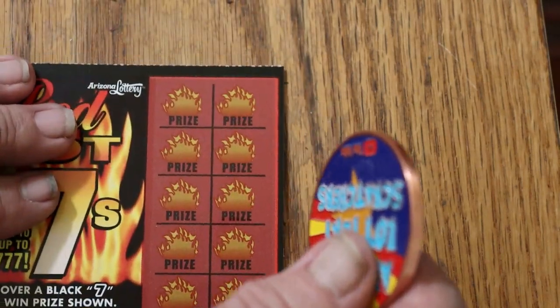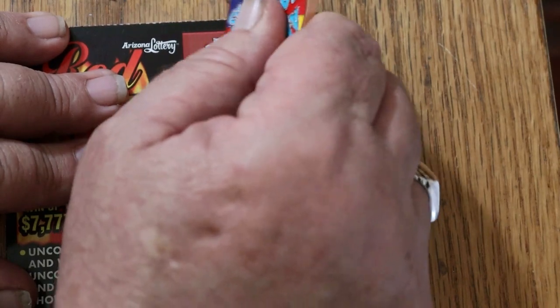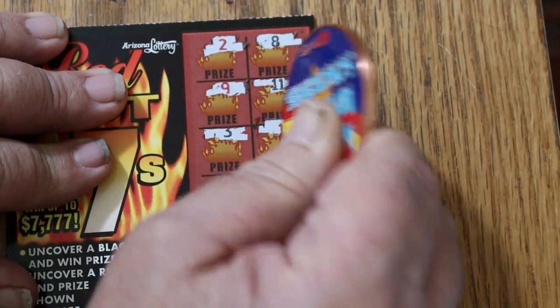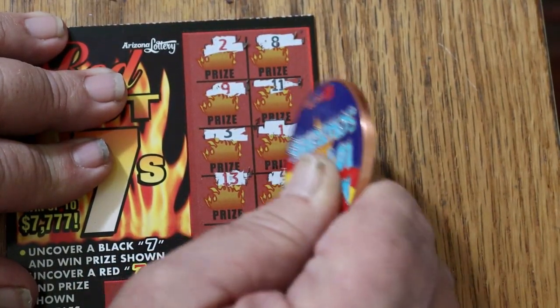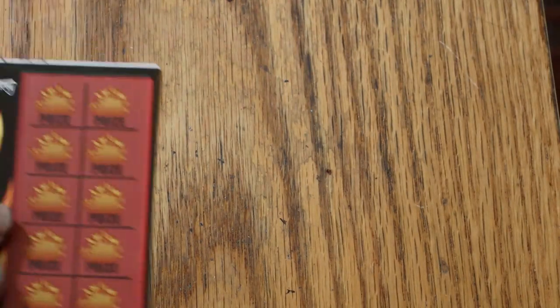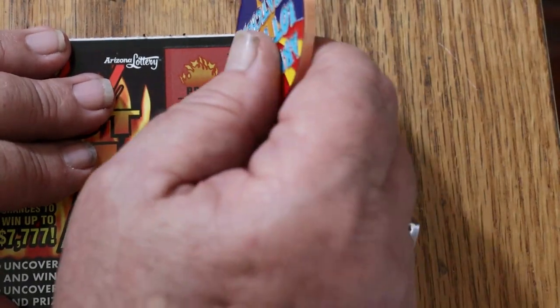Nothing exciting at all. 2, 8, 9, 11, 3, 1, 13, 40, and 4, 10, and 15. I don't know what people see in the lowboys — the odds of getting anything interesting or substantial are remote.